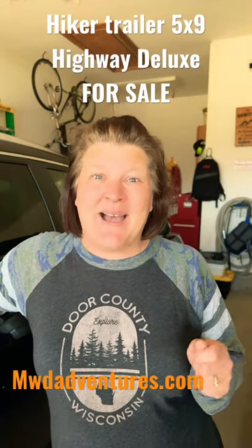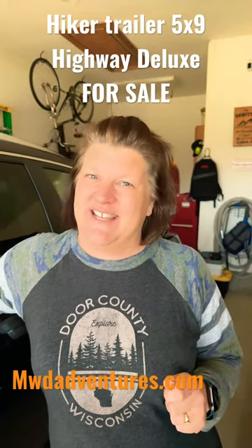Hey, I've got a deal for you. We have a 5x9 highway deluxe trailer for sale. Let's take a look.